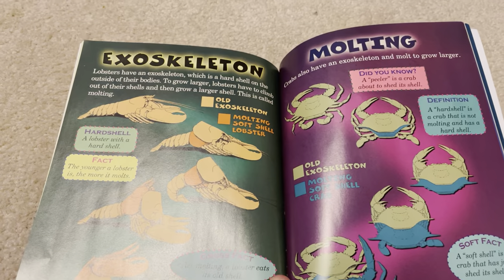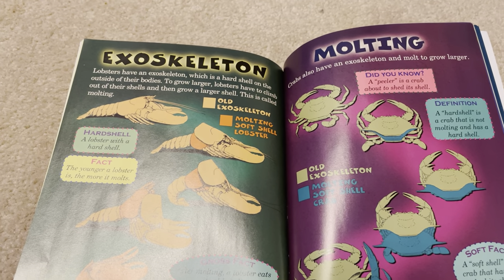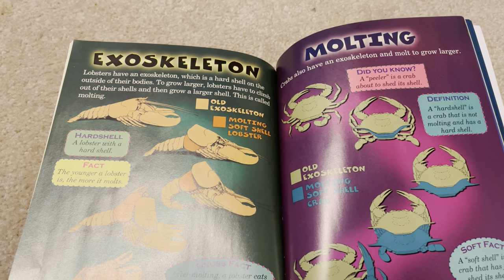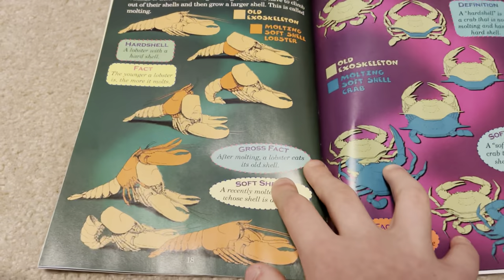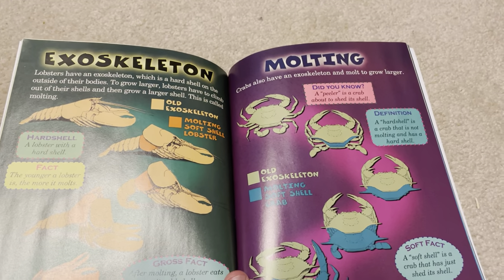Lobsters have an exoskeleton, which is a hard shell on the outside of their bodies. To grow larger, lobsters have to climb out of their shells and then grow a larger shell. This is called molting. Crabs also have an exoskeleton and must molt to grow larger.